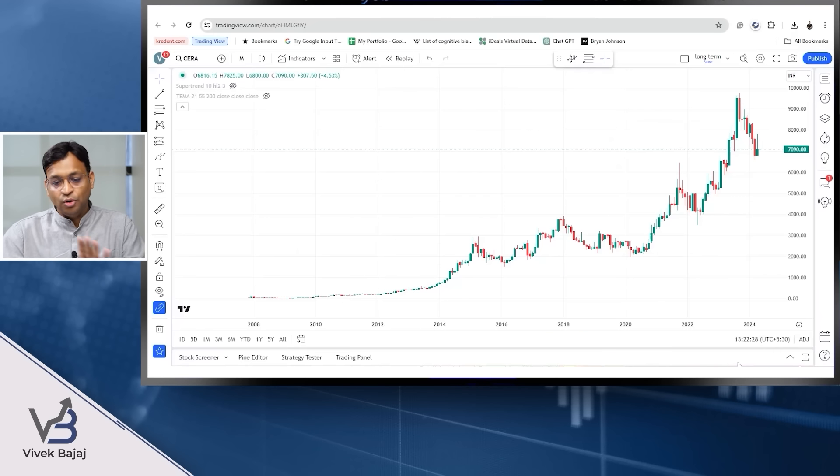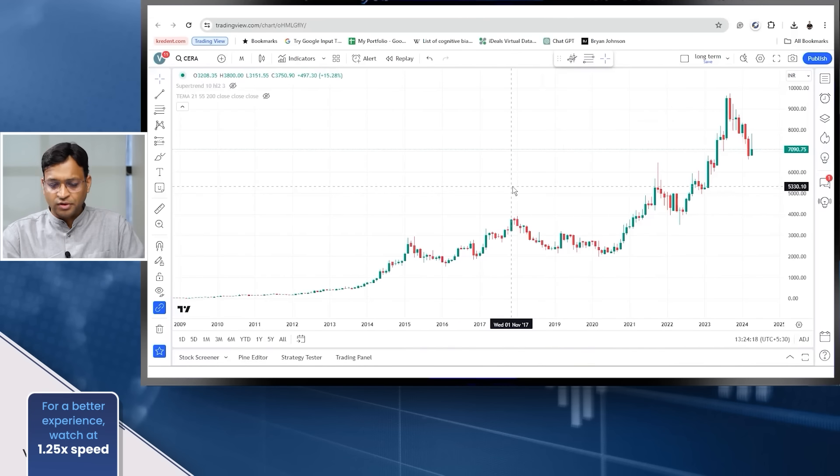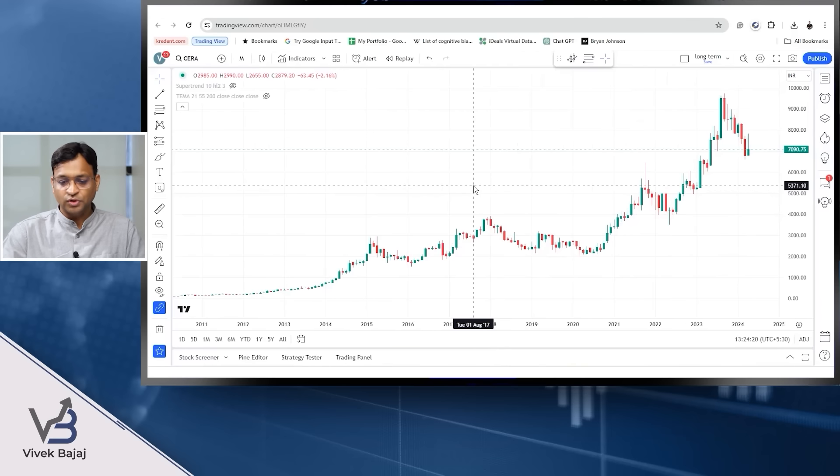I'm going to do a simple TradingView screen share. I can do the same in Stockage, but let us use TradingView for this simple analysis.